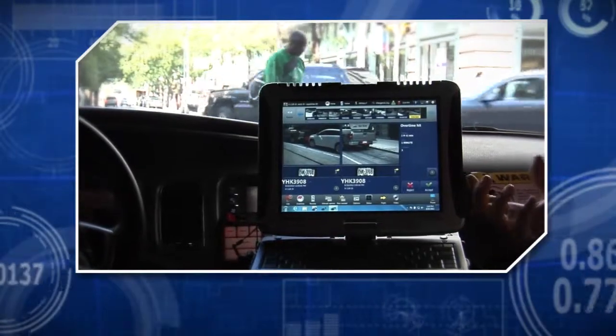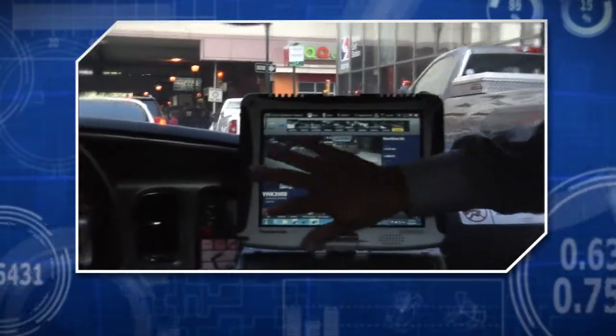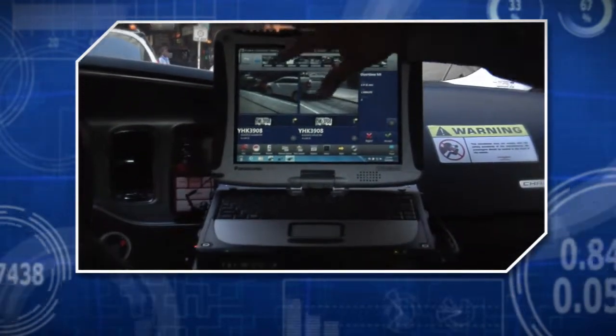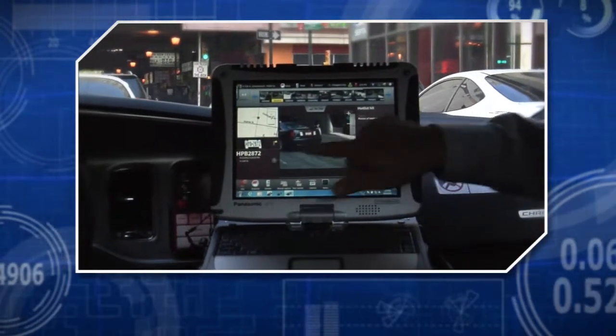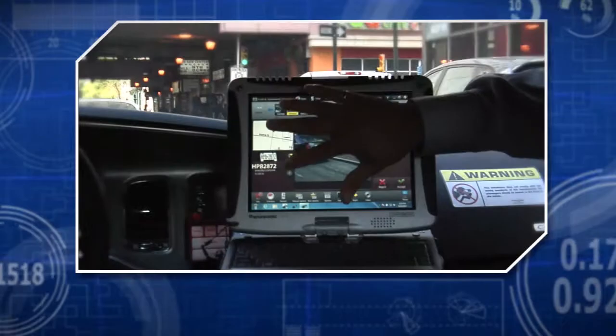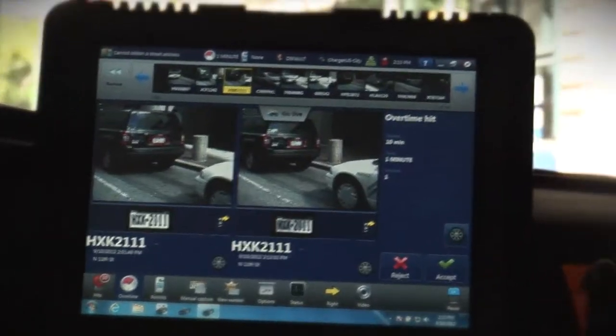The system triggered an alarm letting us know there's been an overtime hit. What that means is a vehicle has been determined to have the same plate, the same GPS location, and has surpassed the pre-allotted time for the time limit parking. To enforce this, we can confirm it's the same vehicle, but we're going to take it one step further and look at the digital tire chalking.